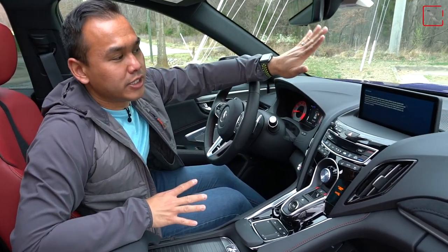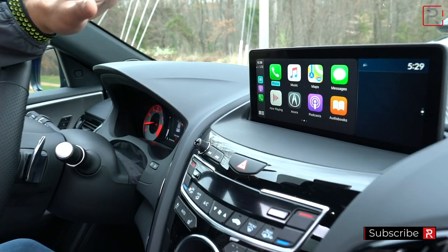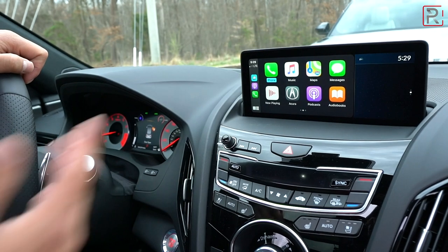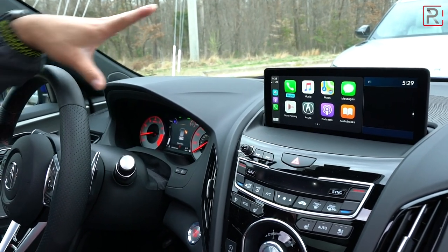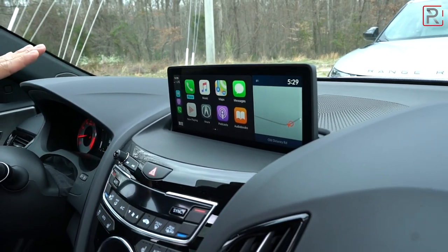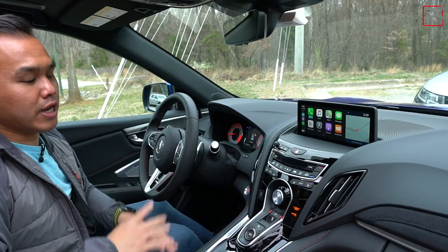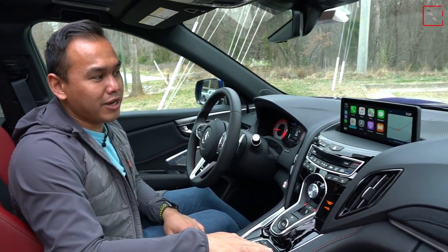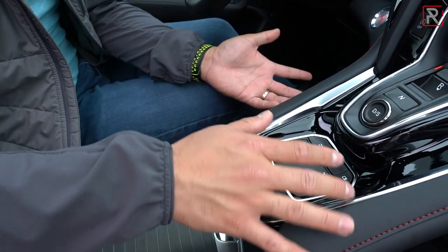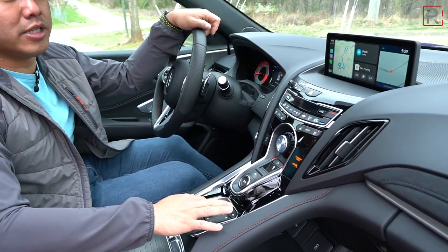The first thing that stands out right away is this all-new infotainment system — a 10.2-inch LCD screen that's part of their new True Touchpad Interface, or TTI as Acura calls it. It includes features like Android Auto and Apple CarPlay. The screen is mounted nice and high right in your line of sight so you can glance at it easily while driving. The screen is also very bright and crystal clear — it looks very modern and upscale. It's all controlled via this touchpad, which when linked up to Apple CarPlay works like a touchpad you'd find on a laptop.